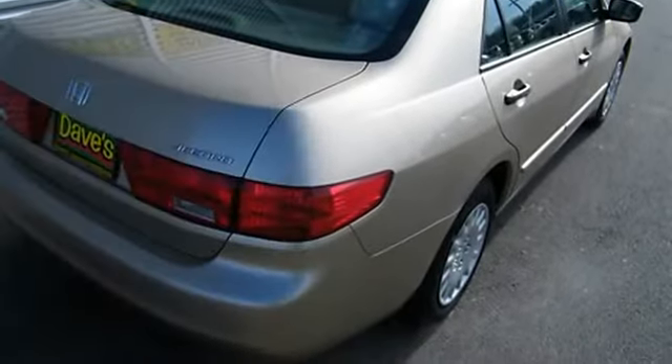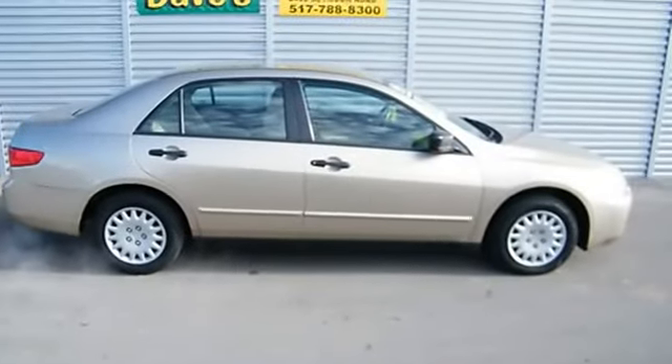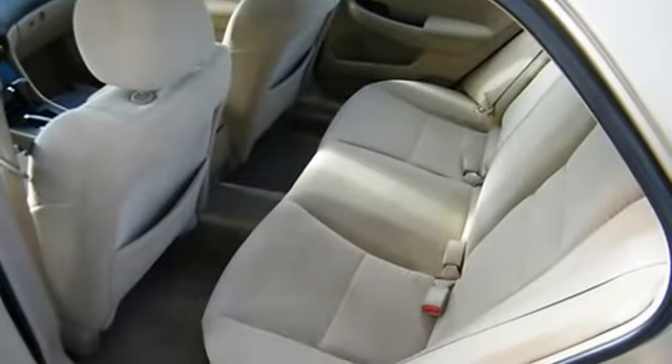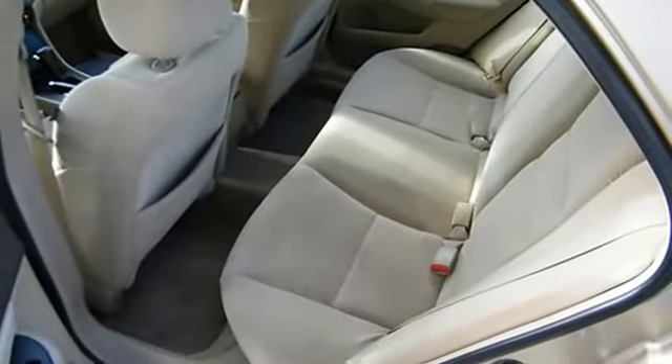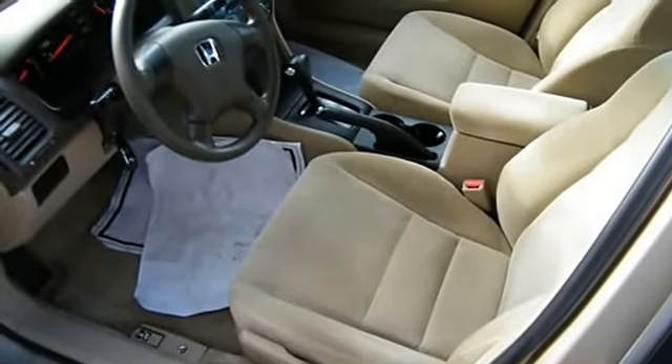Front beverage holders, front bucket seats, front center armrest with storage, ignition disable, occupant sensing airbag, overhead airbag, passenger door bin, passenger vanity mirror, power windows, rear bench seats, rear beverage holders, rear door bins.